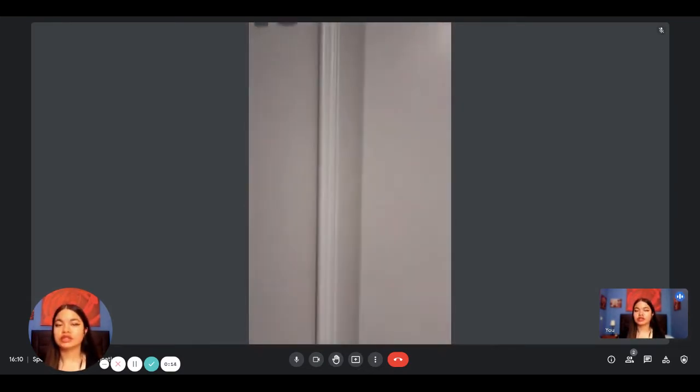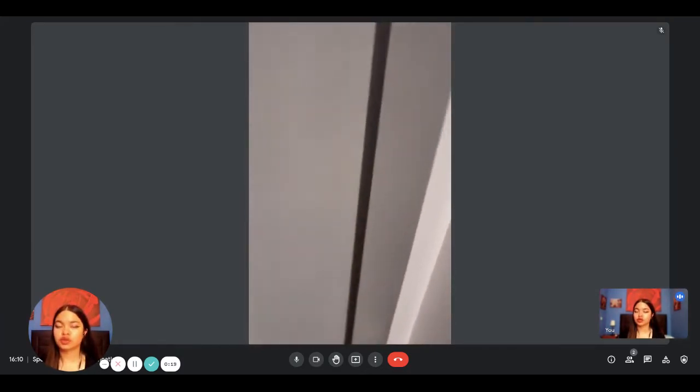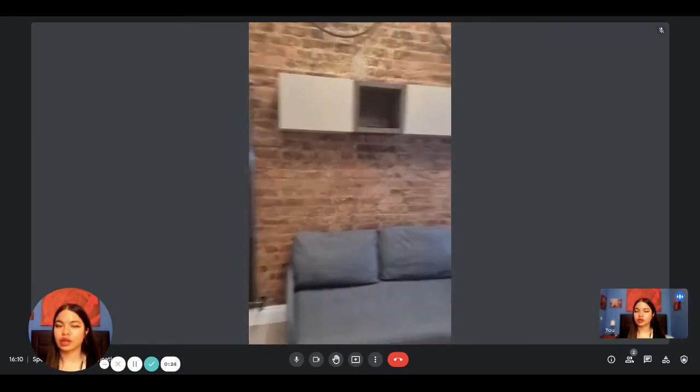This is the front door — you can see you can access it with a password. It's on the first floor of a building without an elevator. This is what you see when you enter.